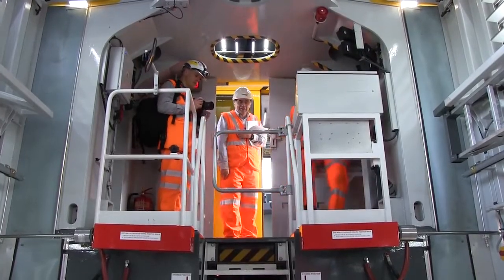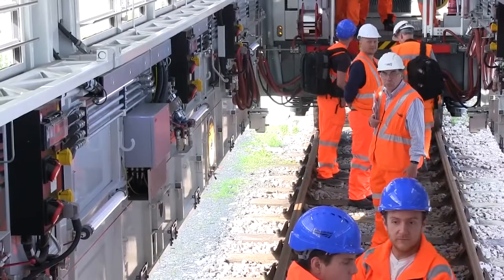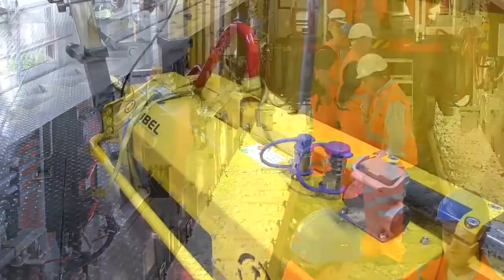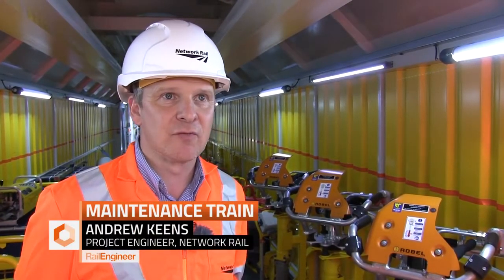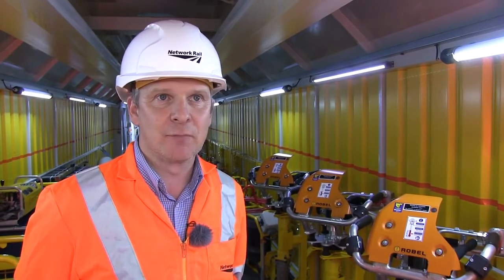We'll be looking at changing closure rails — up to 45 foot rails — including rail welding. We'll be looking at changing insulated block joints, changing the rail pads underneath the rails between the rails and the sleepers. We'll be looking at parking the train over S&C and doing minor S&C works. So a full range of activities that would normally be delivered by conventional manual means.